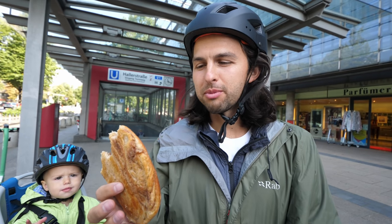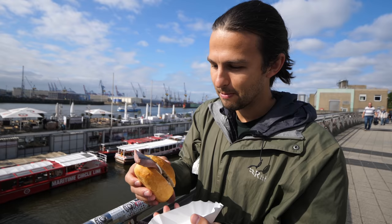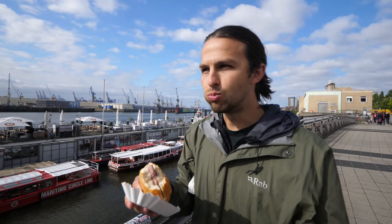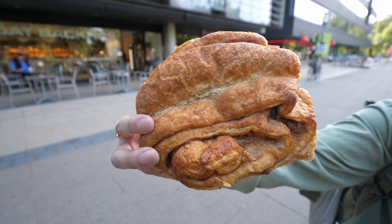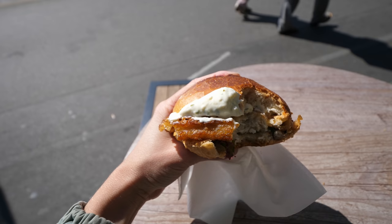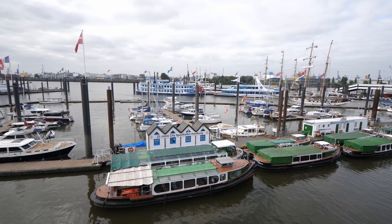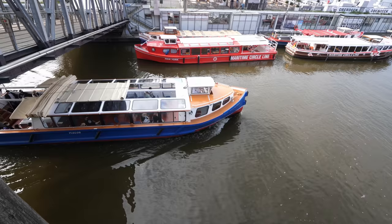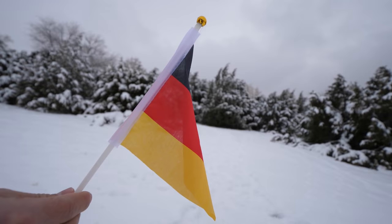This is a hundred times better than any cinnamon roll. Hi, this is Tanner, Rissa, and Willa. We are accomplishing a lifelong dream of ours to live internationally, and we now call Germany our home.